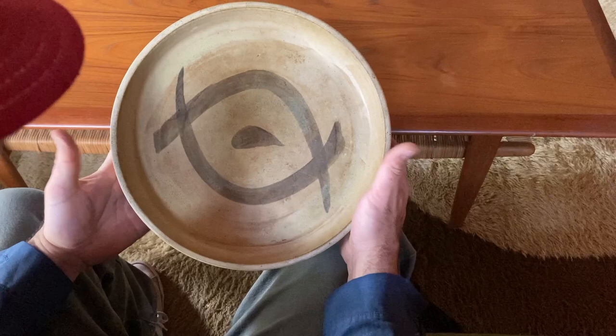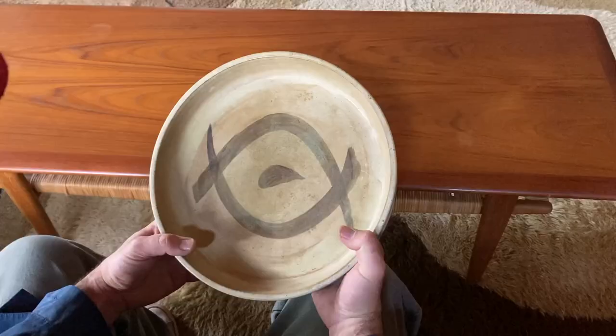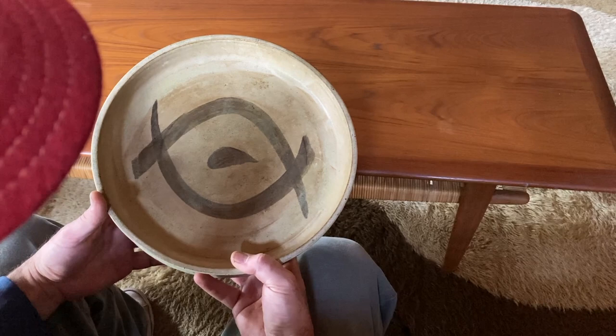Pieces are one of a kind, very little flaw. Love the look of it. It's got kind of this watercolor-like glaze to it. It's very simple, almost like an eye or a fish. Very abstract. In terms of value, say in the range of $800 to $1,500.